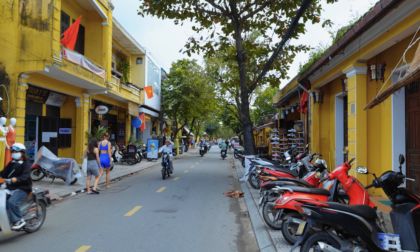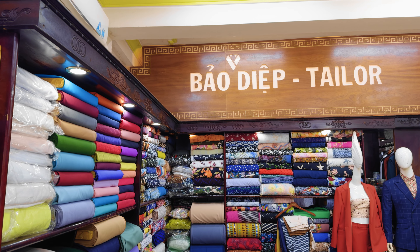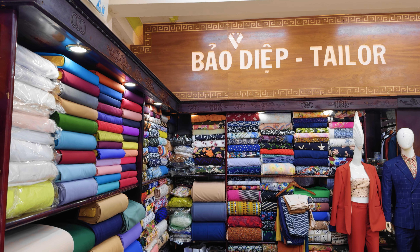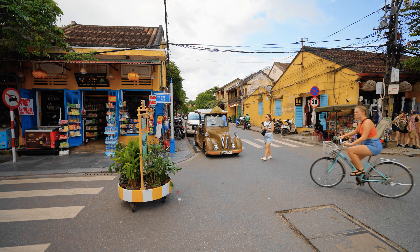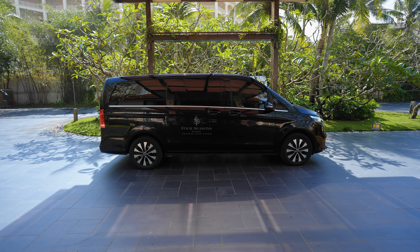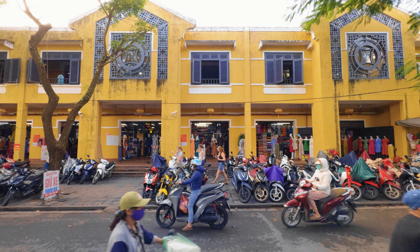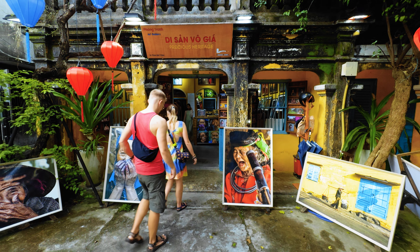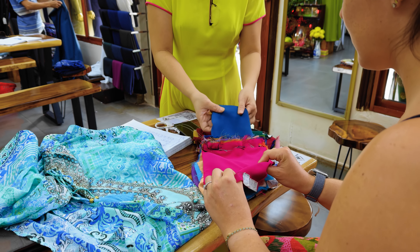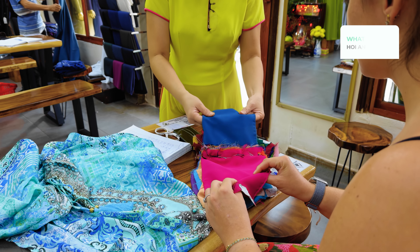Hoi An is only a 10-minute drive away, and they do have shuttles. It's a really convenient location for activities, especially going into town. Because they have shuttles and it's also a quick taxi ride, it makes a great base to both enjoy the beach and see some cultural activities or go to the tailors. If you want to learn more about Hoi An and the Da Nang area, make sure to check out our other video.